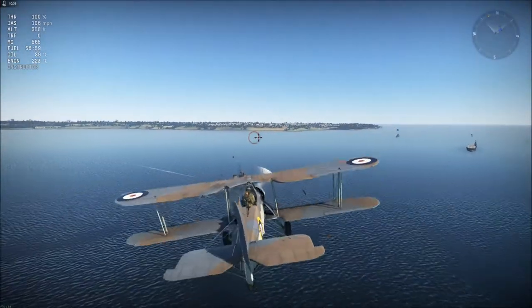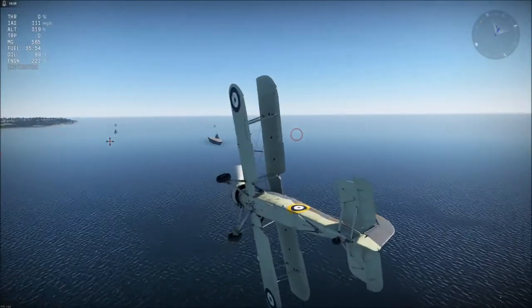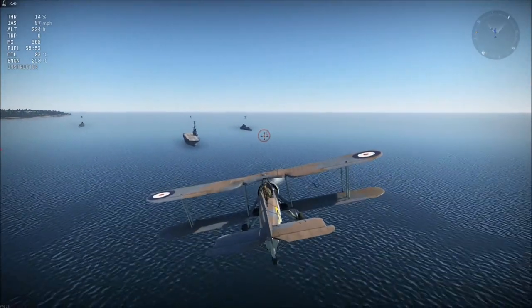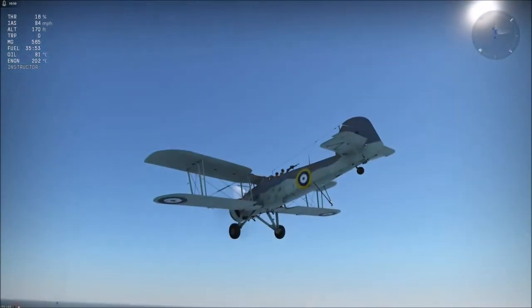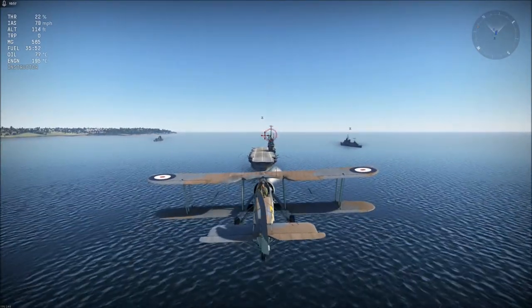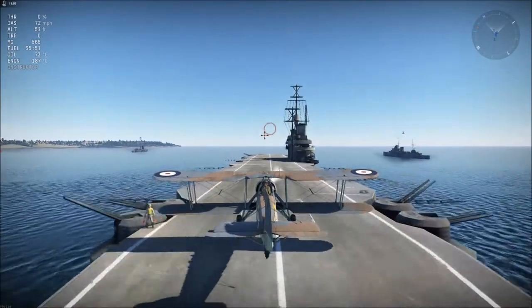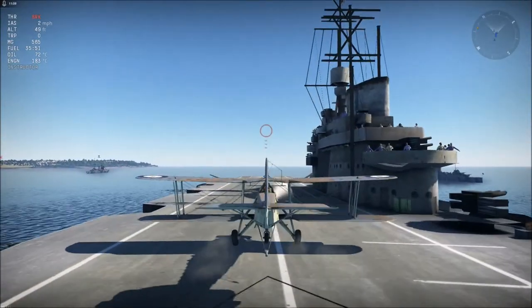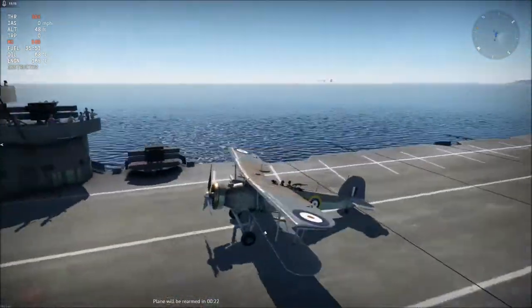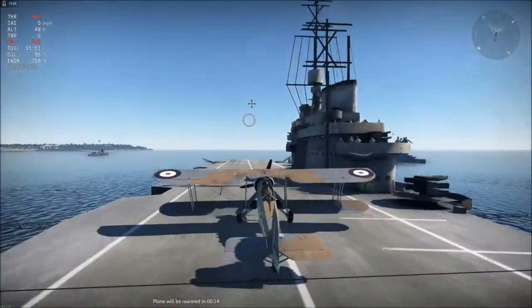Now let's see if we can land this on the aircraft carrier. It's a very good aeroplane to learn how to land on carriers with, because all too often on navy maps people don't know how to do it. You can see the arrestor hook coming down. This is a nice slow aeroplane so it's easy to learn how to land on an aircraft carrier with it. I suggest you take the time to do that a couple of times before doing it for real and crashing into other people. Nice and simple — didn't even damage the propeller.